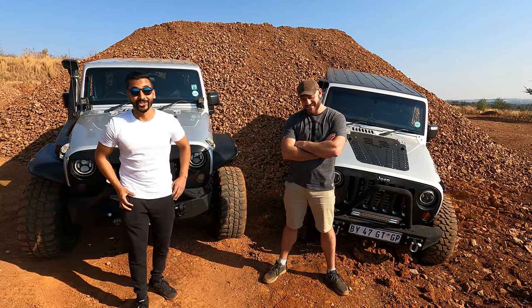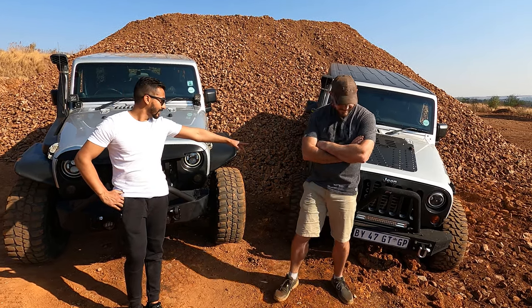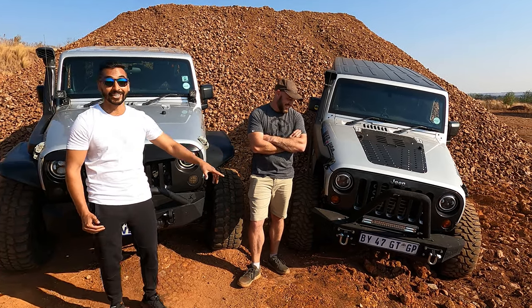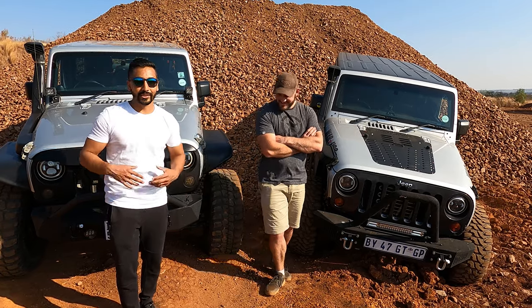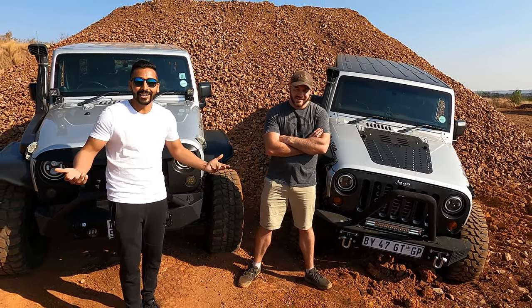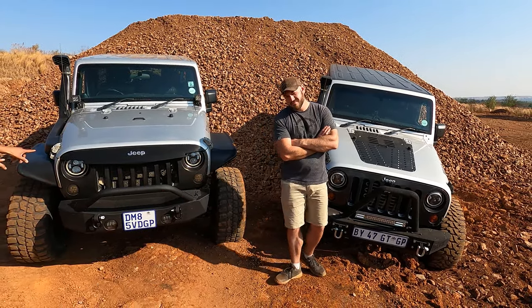There are a lot of aftermarket grills out there, but let's start with the stock one. Kerat has the stock one on now — it's a really happy looking Jeep. It looks like it's really happy to be out here. And then what they did was, after all these modifications, guys started to come up with an upset Jeep.